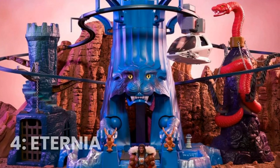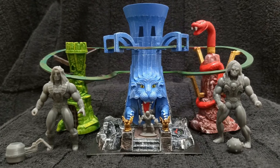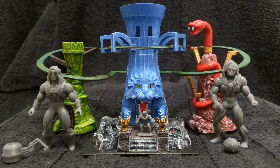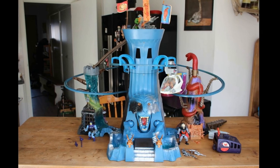Number 4: Masters of the Universe Eternia Playset. Another classic playset based on a popular animated series, Eternia was the ultimate headquarters for He-Man and his allies. It was packed with hidden features, and it was a dream come true for any fan of the show.